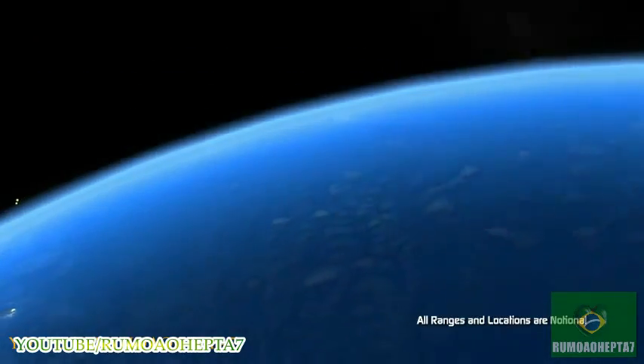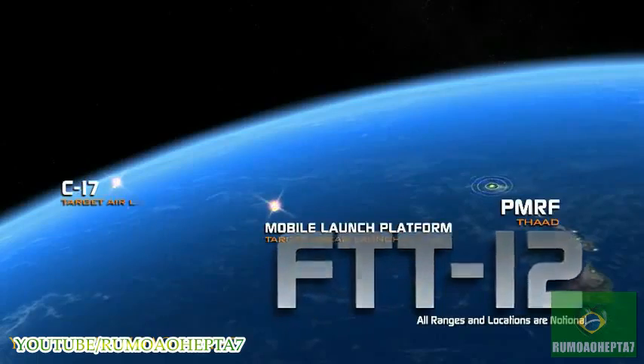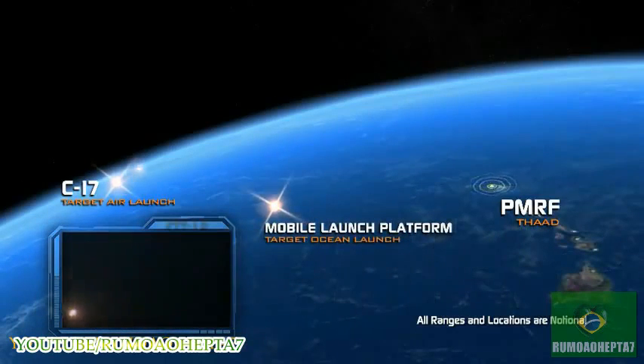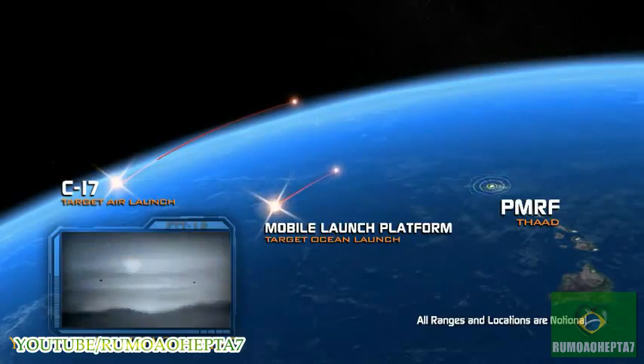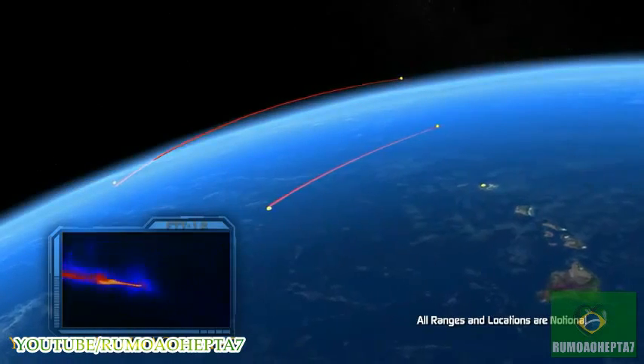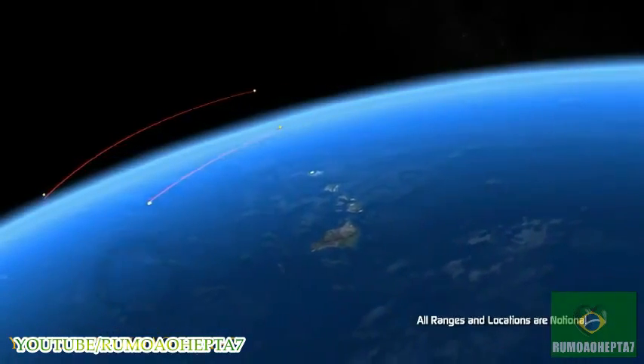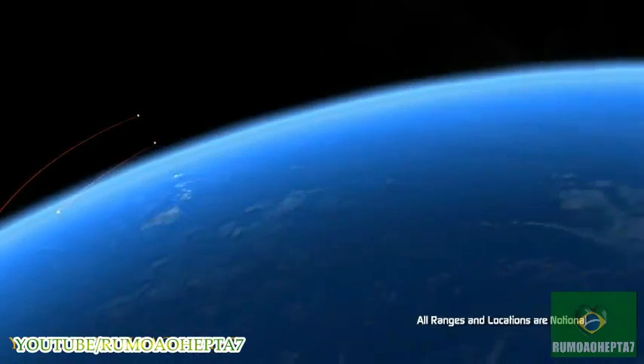Last October, FTT-12's successful operational test showed for the first time THAAD capability to defeat two SRBMs launched in a raid scenario in their terminal phase of flight. In the future, if we are going to defeat ballistic missiles launched in large raid sizes, we will require adequate interceptor inventory and layered defenses.